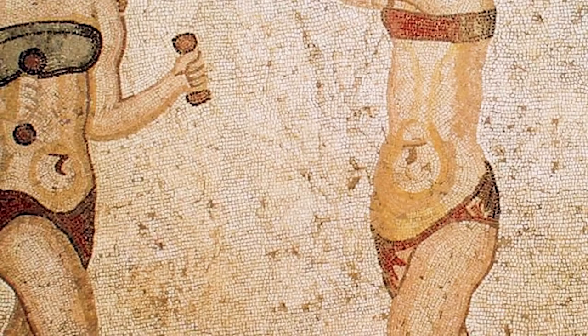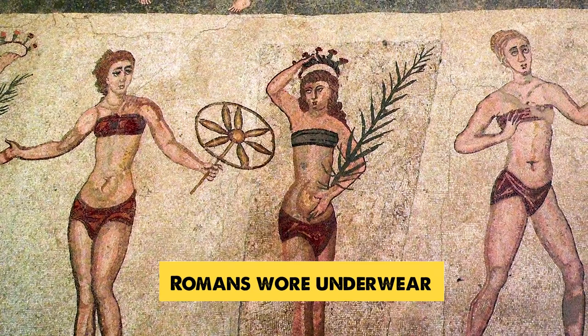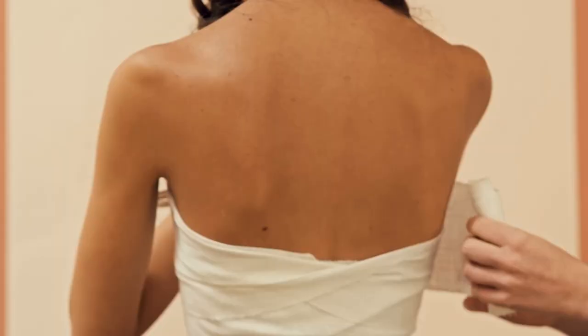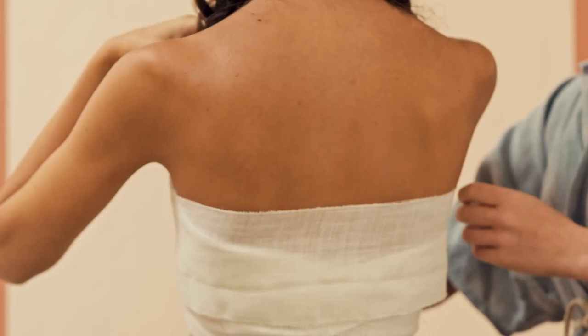Romans wore underwear. Underwear for both sexes consisted of a loincloth, much like briefs. They could also be worn on their own, especially by slaves who often engaged in hot, sweaty work. Women also wore a breastband, which was sometimes tailored for work or leisure. A 4th century AD Sicilian mosaic shows several bikini girls performing athletic feats, and in 1953 a Roman leather bikini bottom was discovered in a well in London.